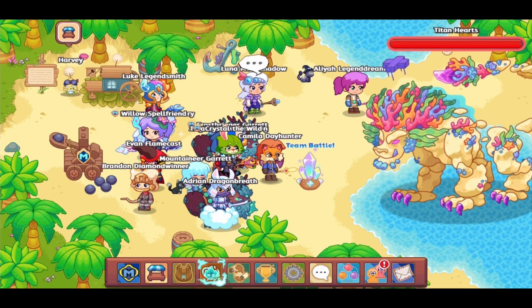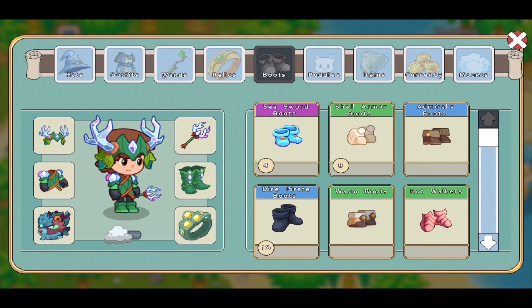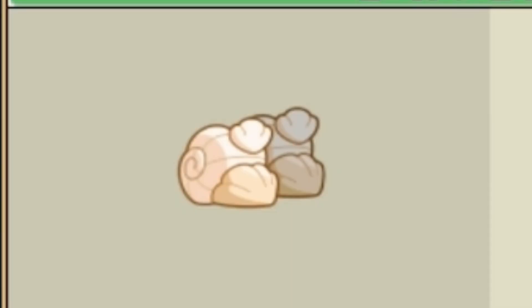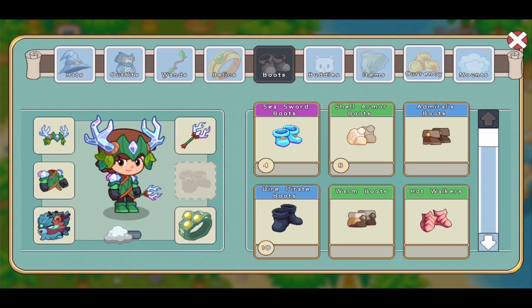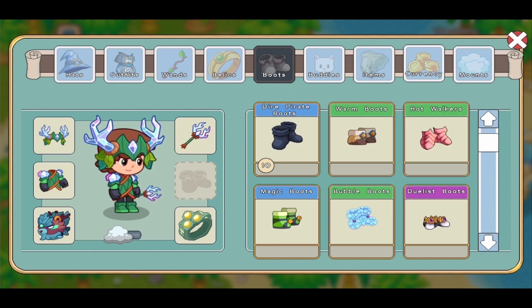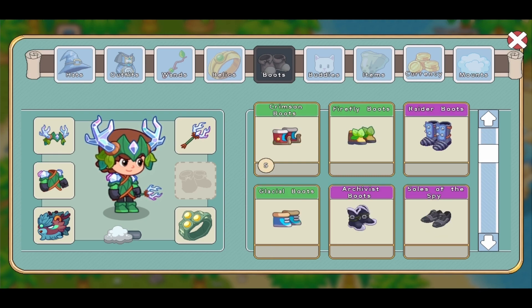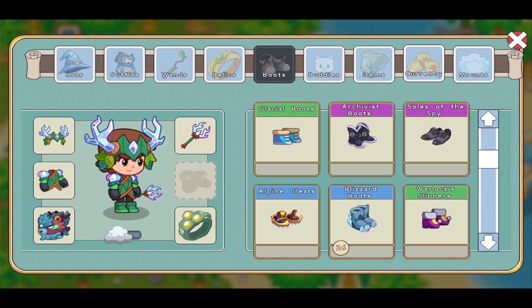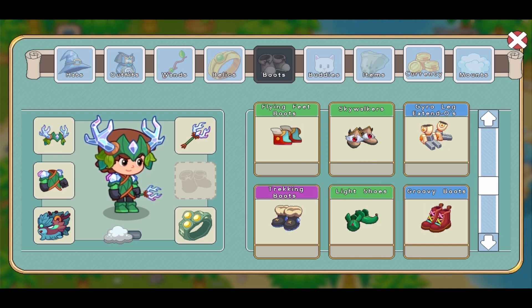Prodigy has dropped a massive update — they updated some of the boots. As you can see, several of these boots have been updated to look completely different than before. Prodigy actually made it so that you can see the boots on the wizard, which is insane. The admiral's boots, warm boots, magic boots, crimson boots, firefly boots, glacial boots, warlock's slippers, flying feet boots, and the magi runners have all been updated.